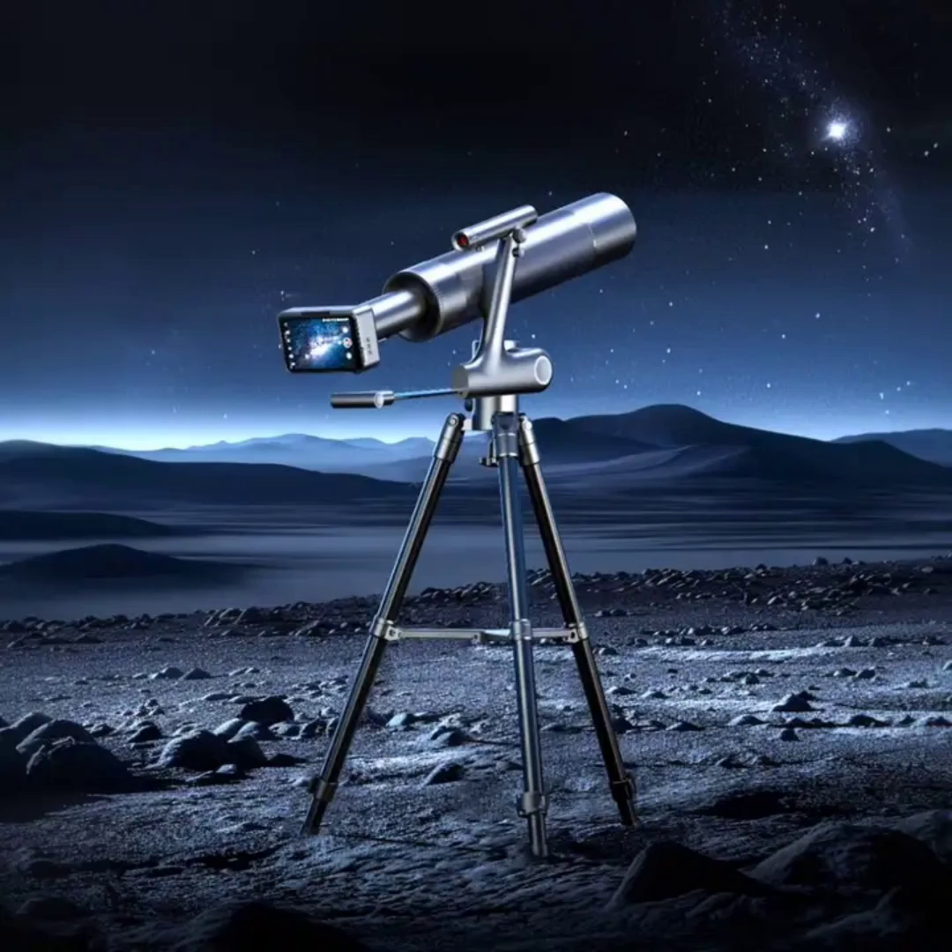The companion app of the telescope is the Dangdangly app, which offers a rich resource of knowledge of astronomy. The telescope can be used for stargazing and to provide stimulating science education for the young.